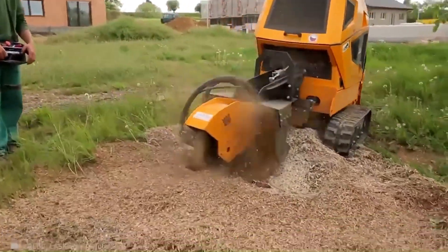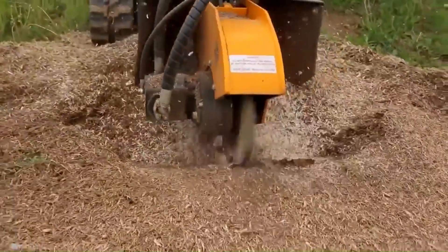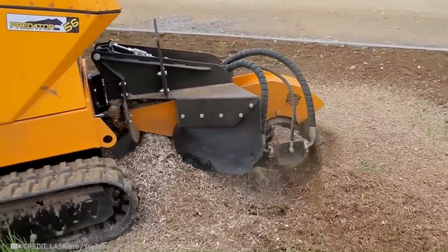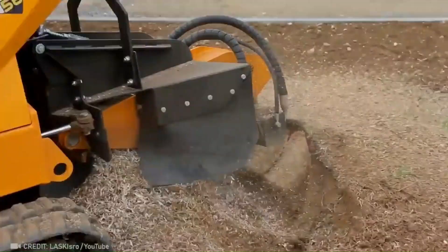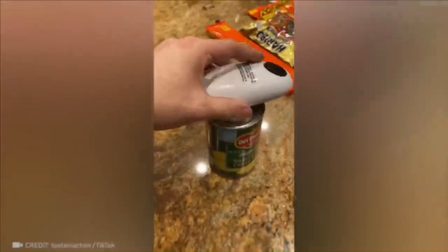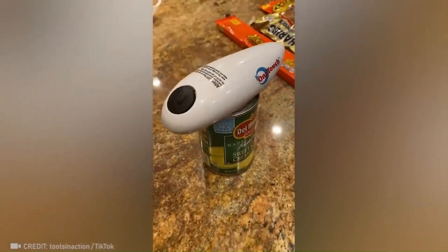No stump stands a chance against this machine — without a doubt.